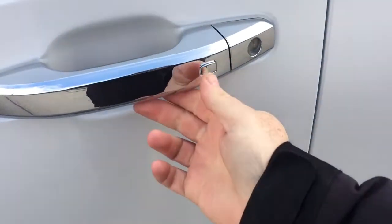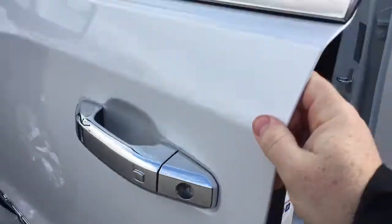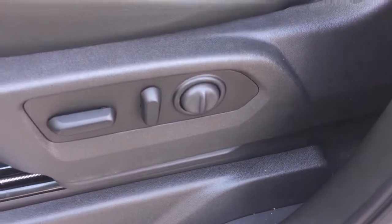You also have the Smart Key Access System on all four doors, so you can lock and unlock just like so. Beautiful all-leather upholstery throughout, perforated leather seating, and a power driver-adjustable seat with lumbar supports.